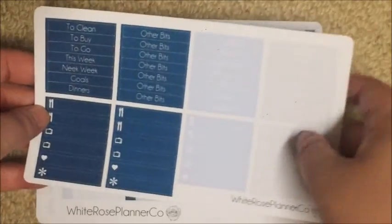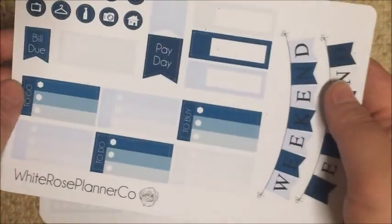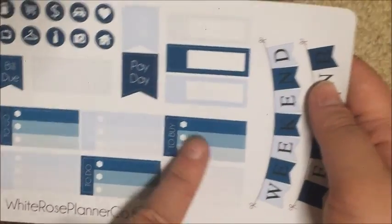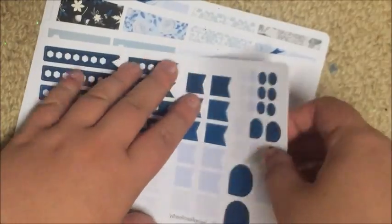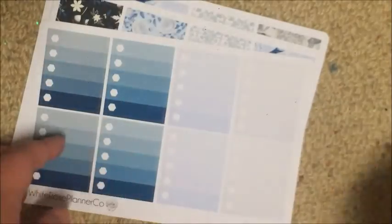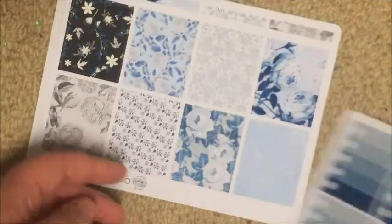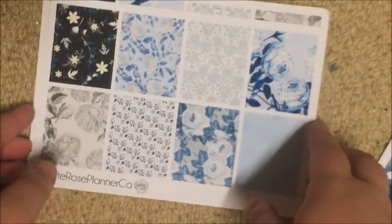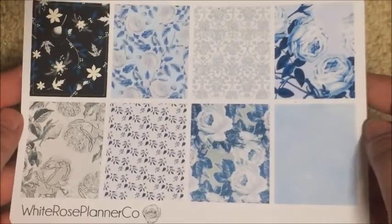This is just her standard kit layout. This is the functional kit with some icons — task boxes, weekend banners, all that kind of stuff. Her blank functional, I think she calls it, because there's no text on it — checklists and stuff. Then the ombre full boxes, the full boxes — so pretty.